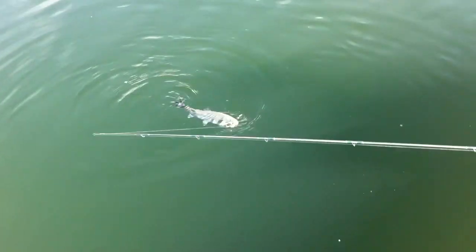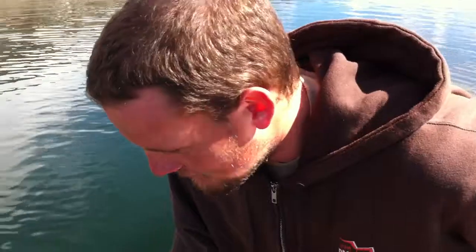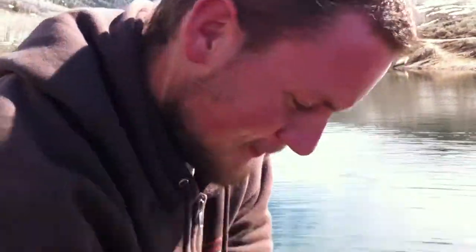Got about a 12-inch rainbow. So you're at about four fish now? Three fish in the last half hour? Yeah, three. Nice. There you go, Colton — enjoying the ice-off? Yes. Cool.